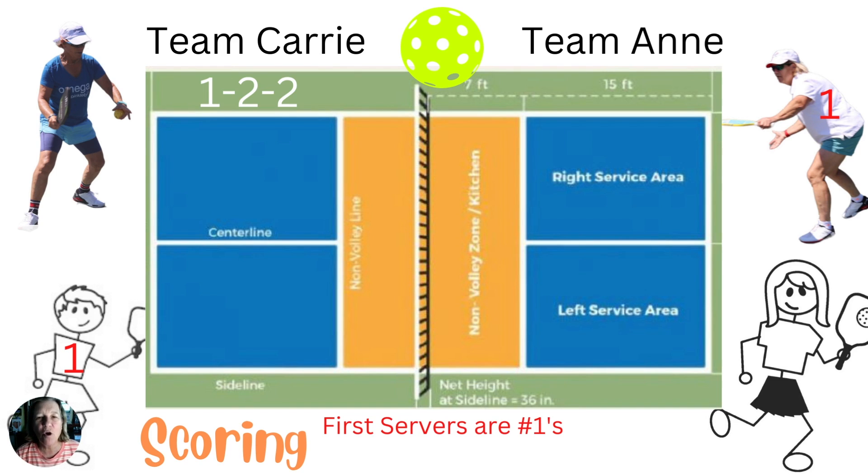There are three numbers called out before each point is played. Here's an example: one two two. In our pretend game on the screen, Carrie Zee is serving on the left side. Same as in tennis, the server's score is called out first. The first number is the server's score. The second number is the opponent's score. So basically the score is one to two.